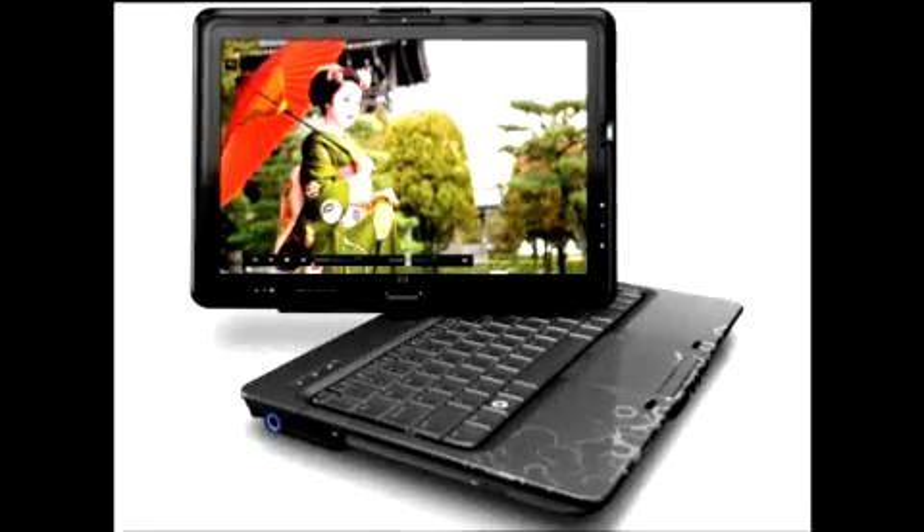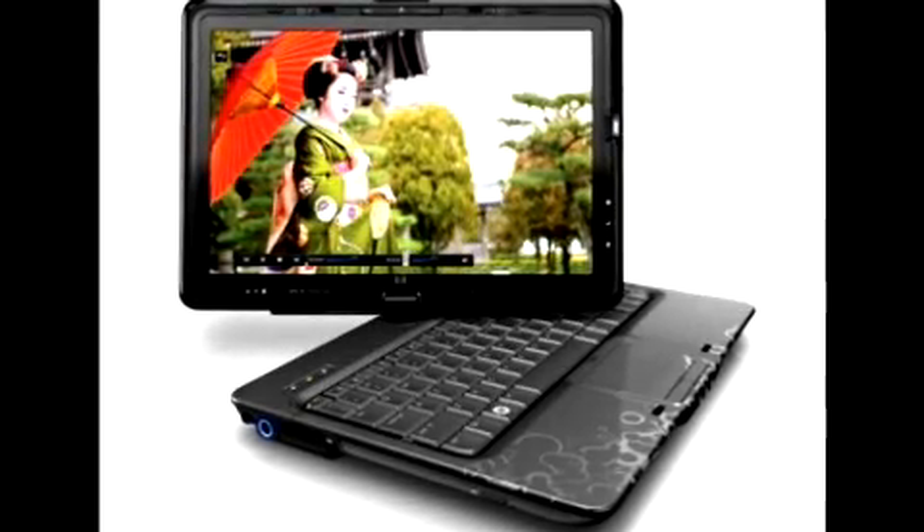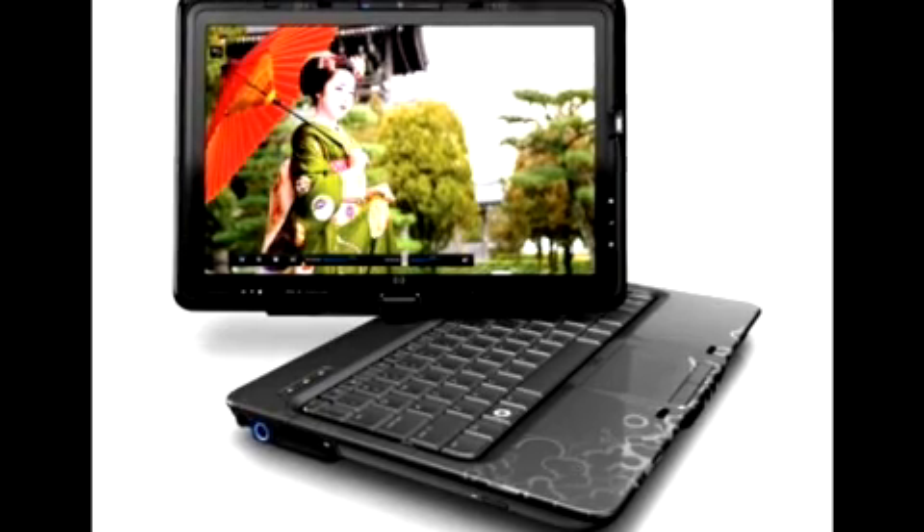As for the vital statistics, the display is 12.1 inches across with 1,200 by 800 pixels. The machine uses a choice of AMD Turian X2 Ultra Dual Core Mobile or their Dual Core Mobile processors. It's available in January at prices from £799.